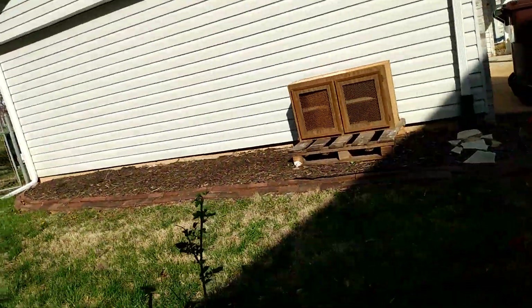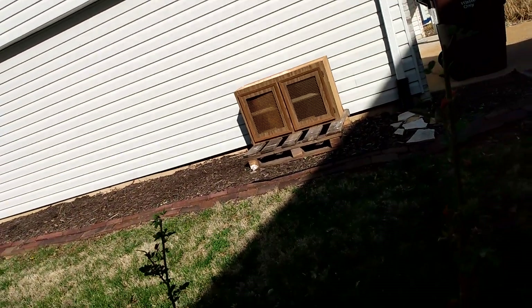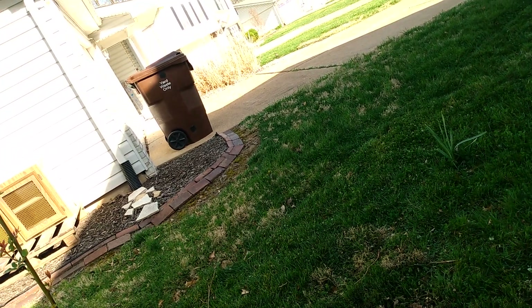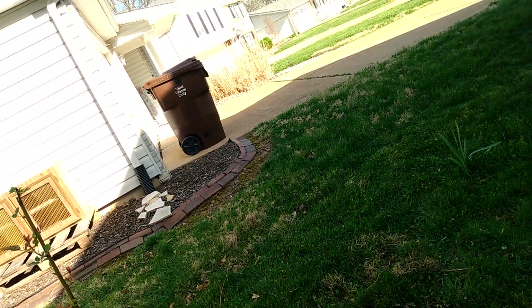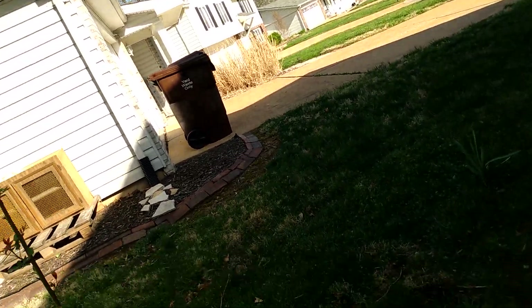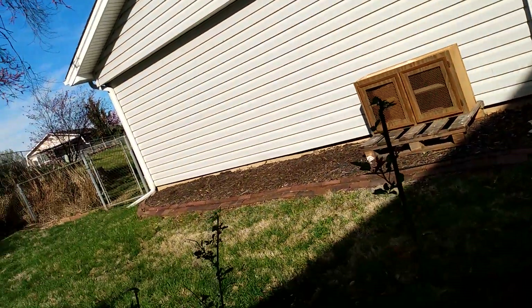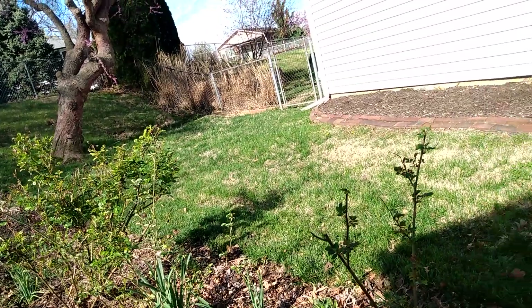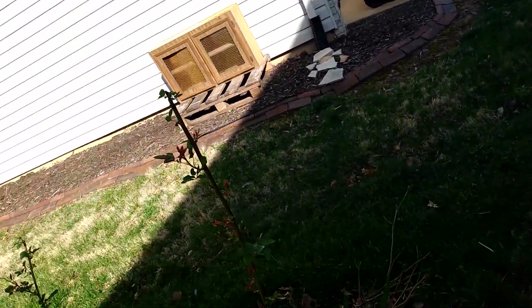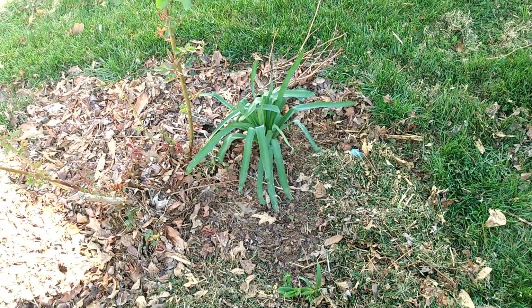By waiting until April to start cutting back dead growth, I saw that Duchessa de Bronte and Saffrano survived, so I didn't cut off any of their canes that may have had small growth. I'm still working on removing all the dead stuff and that should be done in the next two weeks or so. Thank you for your time and have a good day.